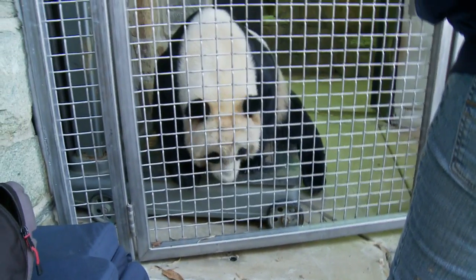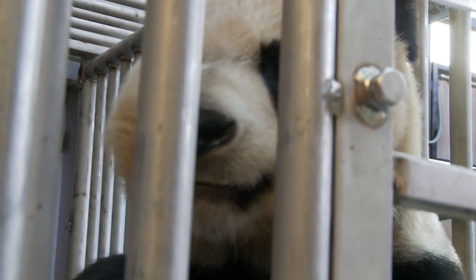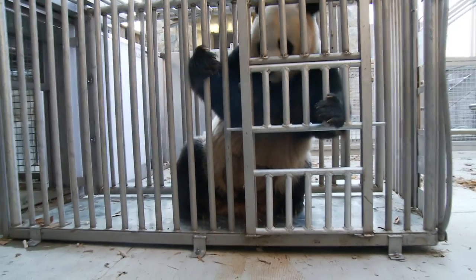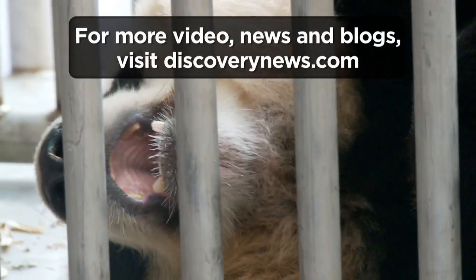Zookeepers do everything possible for a successful pregnancy: the right diet, enrichment and stimulation, as well as peace and quiet. But the giant panda remains mysterious. They have a lot of specificities that we don't know exactly. They have a lot of secrets, actually, that we haven't deciphered yet.